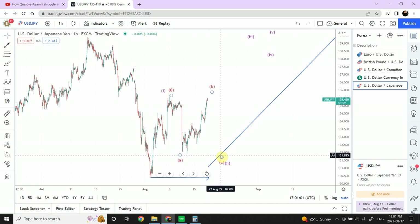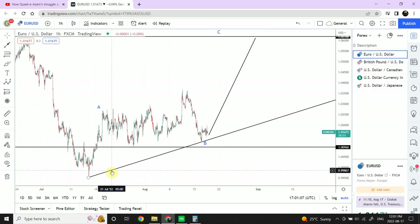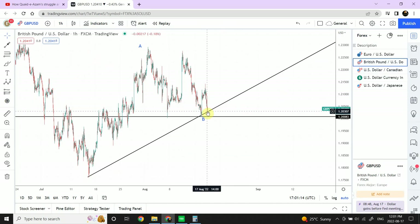That pullback would provide chances for euro to go bullish and create a new high for this swing. That would also give British pound a chance to go bullish as well. We'll see how things happen — wish you good luck with your trading. Have a good one, bye-bye.